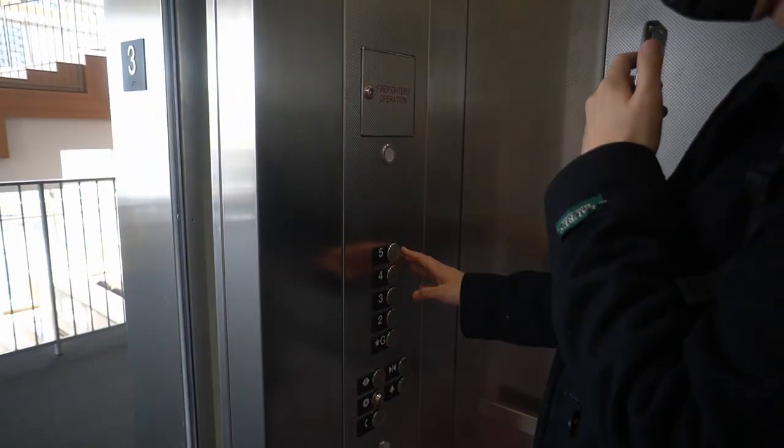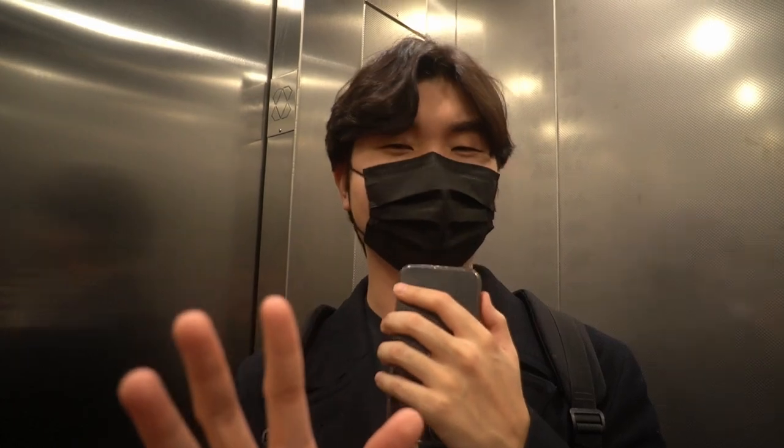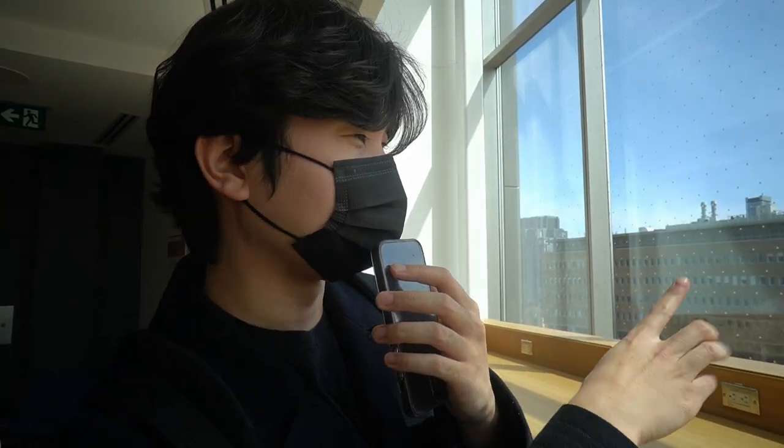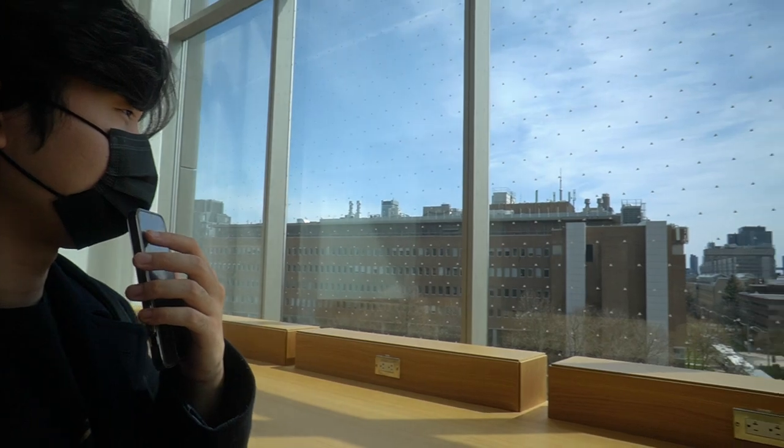We can take the elevator to pretty much all the floors, but we're going to the fifth floor because that's the highest floor of the Roberts Commons Library. The view on the fifth floor is a little bit better than any other floor just because it's higher — it's the same view of the Kinesiology building.